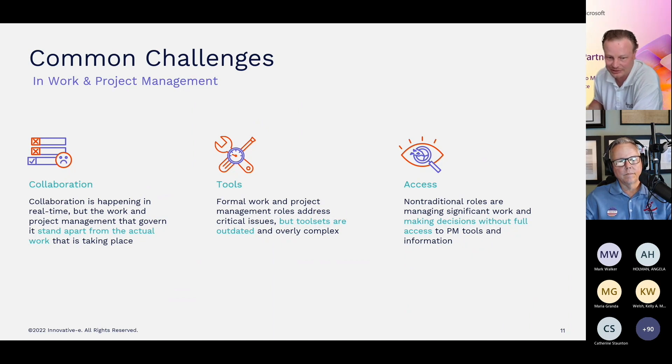Having an Excel spreadsheet on somebody's desktop or in a file folder somewhere, being used to manage project tasks, is not ideal — and there's a better way.